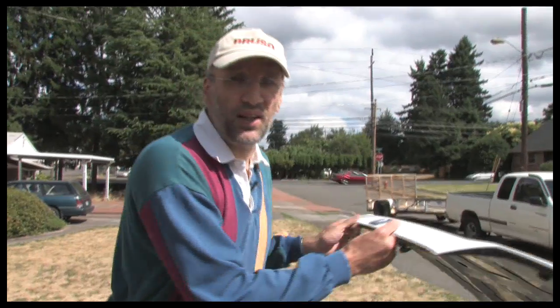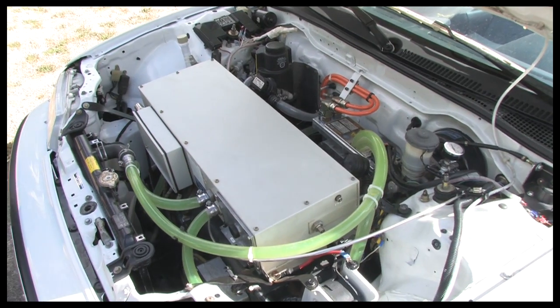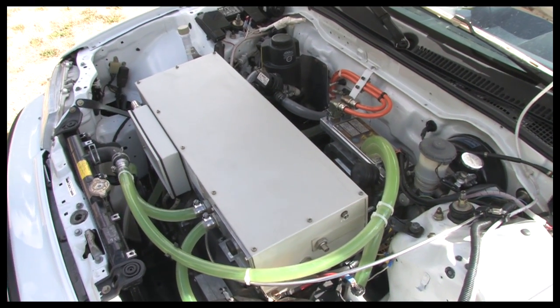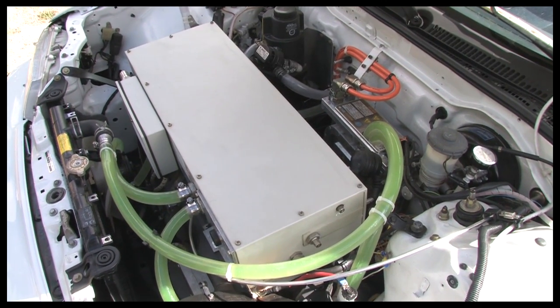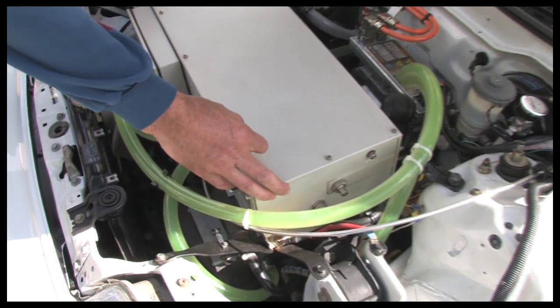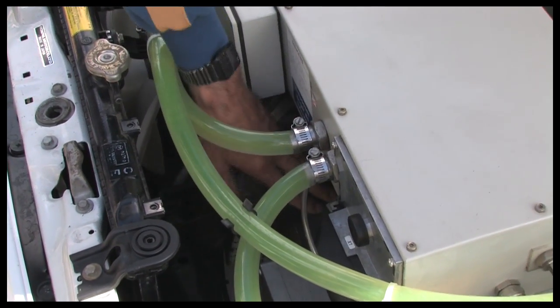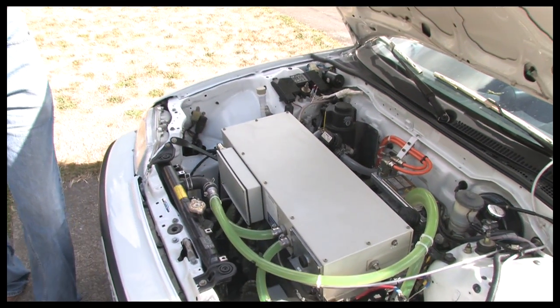This is a converted Honda CRX HF, 1995 year of production. And what you see here is an AC drive system — an AC drive system made by Siemens, a German company which manufactured the systems specifically for electric cars. Here is the main inverter which runs the AC induction motor you see on the bottom. And that motor is mated to a standard stock Honda transmission. A very simple design.